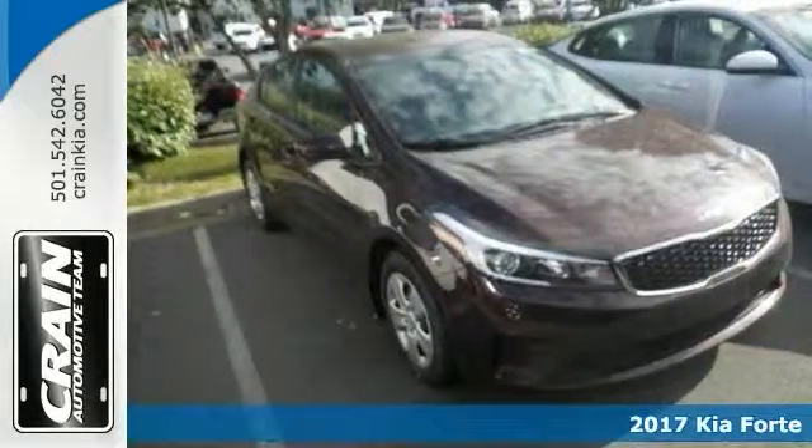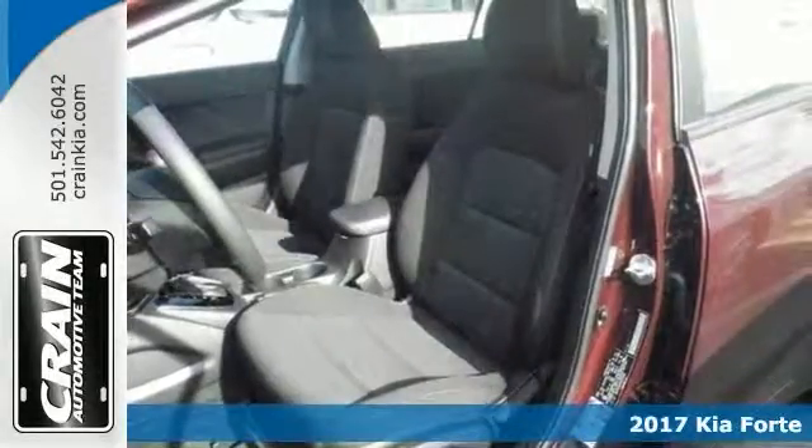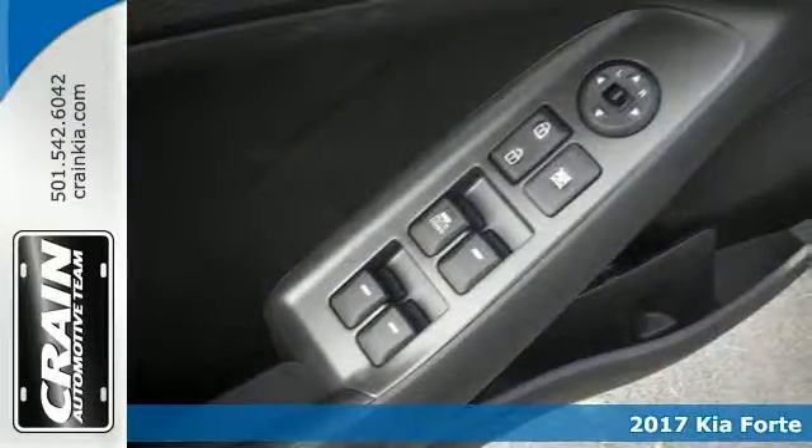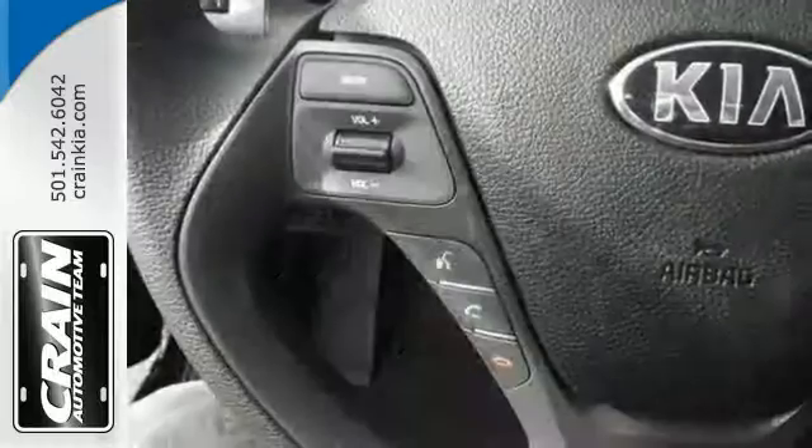It's a 2017 Kia Forte LX and the looks are unmistakably Kia. With the smooth contours and cutting-edge technology, this Kia Forte LX will definitely turn heads.